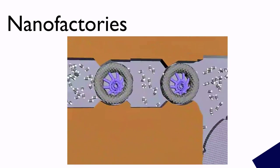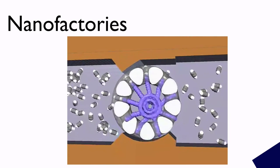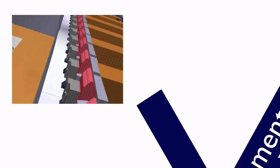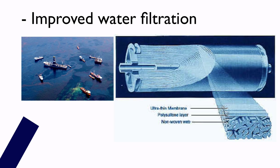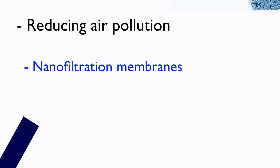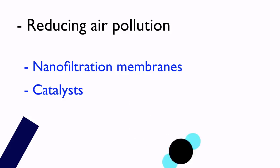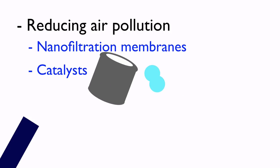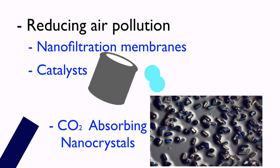Nanotechnology will even bring us a world with complete manufacturing efficiency. Everything will be built out of individual atoms by nanofactories, and excess material will no longer be wasted. Nanotechnology is also remediating the environment — removing contaminants. Two examples are improving water filtration using nanofiltration membranes, and reducing air pollution using nanomembranes and catalysts that convert greenhouse gases into harmless or useful molecules. Scientists at UCLA have also created carbon dioxide-absorbing nanocrystals.